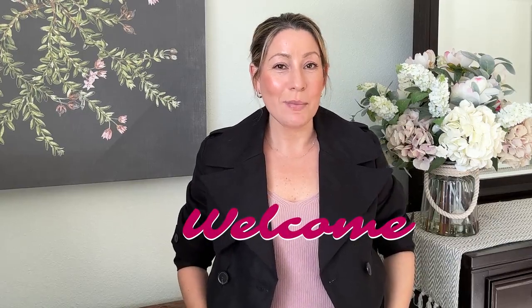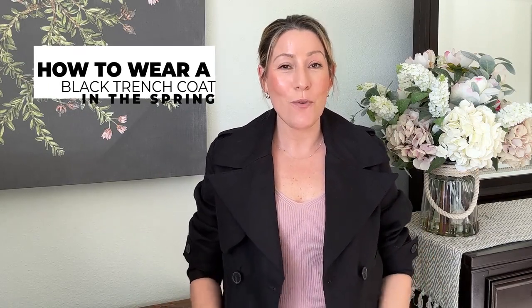Hi there and welcome to my channel, I'm Liz. Today I wanted to share with you how to wear a black trench coat for spring. Normally the camel, tan, beige, and even some colored trenches remain popular through spring and even summer in cooler climates. I don't see black trench coats that much, but sometimes you need to style one, so I have several great looks to share.